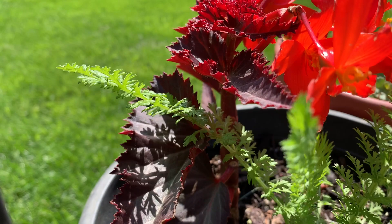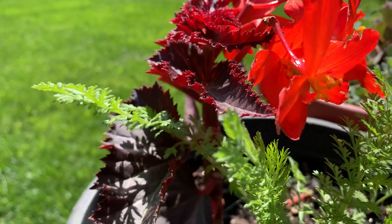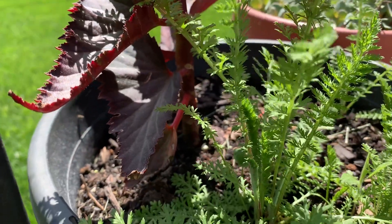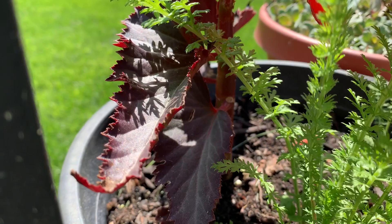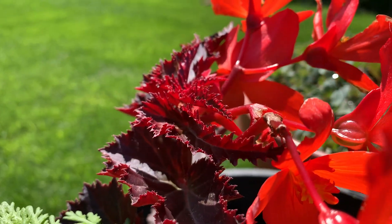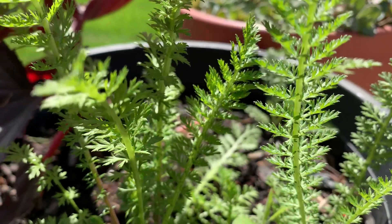And begonias. Look at those beautiful red flowers. Notice the contrast between the feathery fronds of the yarrow and the deep burgundy coarse leaves of the begonia. That's what makes a container garden interesting when you add contrasts.